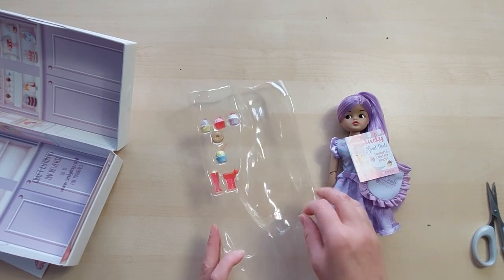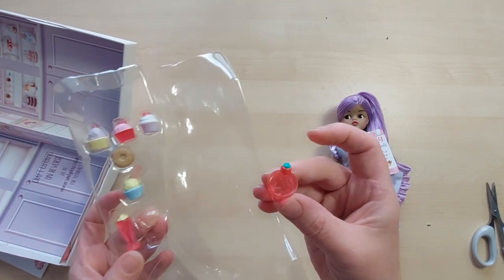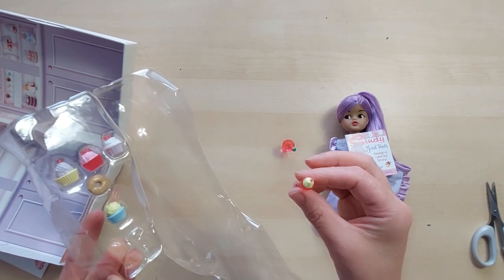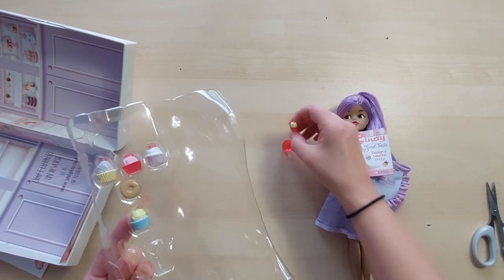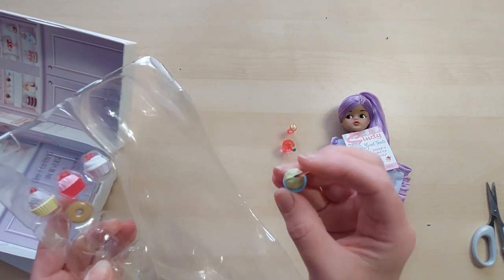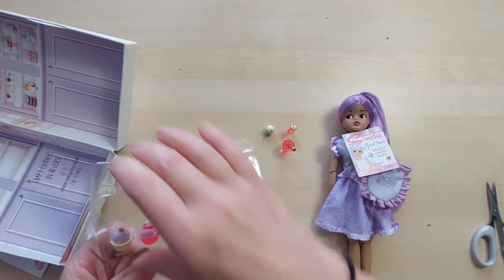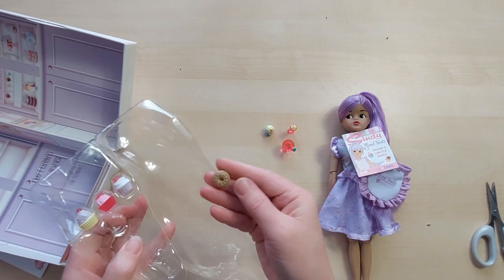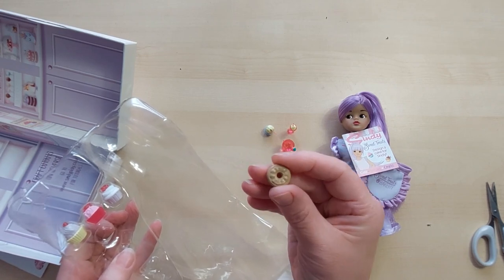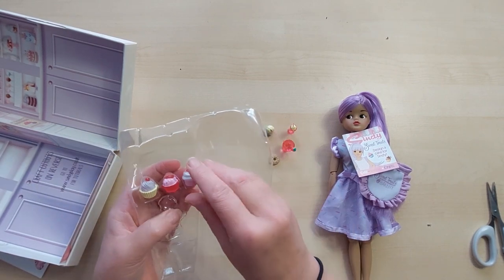She comes out nicely, not attached to anything. There's a cute little apron, a little book, and let's look at the accessories. We've got a little drink with a strawberry in it, what looks like a sundae with cream on top, a little ice cream with a spoon stuck in it, and a donut - on the other side it's got what could be chocolate or caramel frosting. That's quite cool.